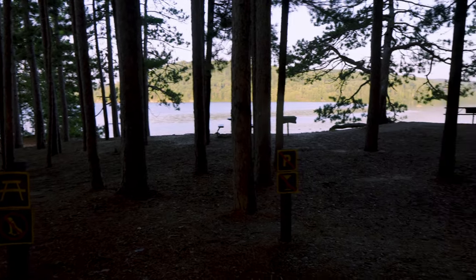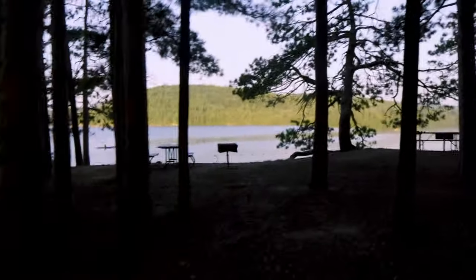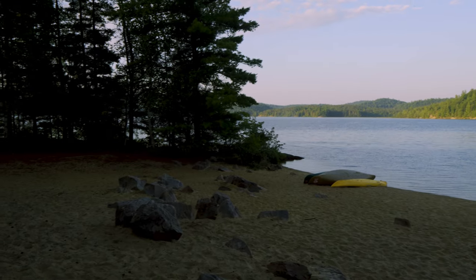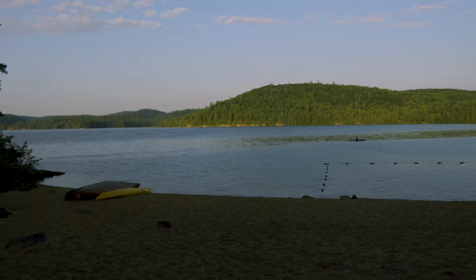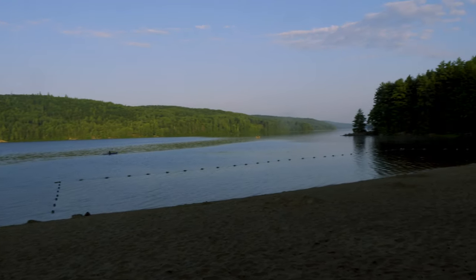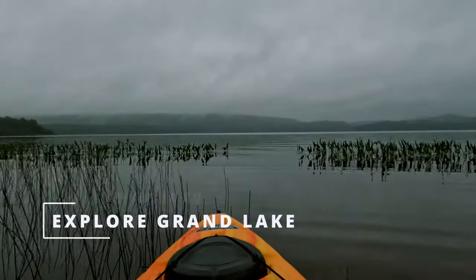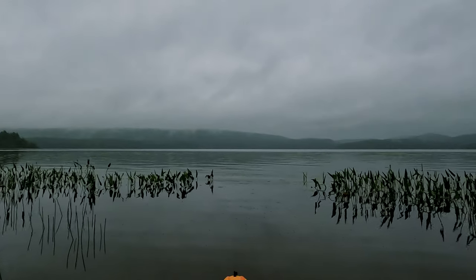Over here is the second beach with a nice little picnic area with picnic tables and some barbecues, so if you want to have a nice short lunch this is a very nice spot. One of the must-do activities here is to explore Grand Lake by kayak, canoe, or stand-up paddleboard.